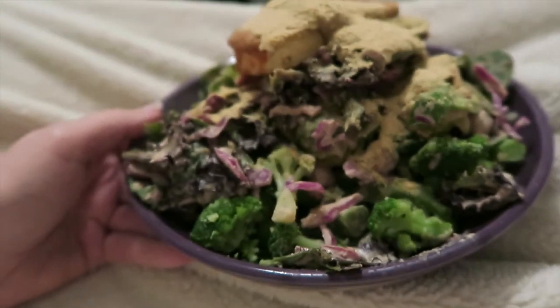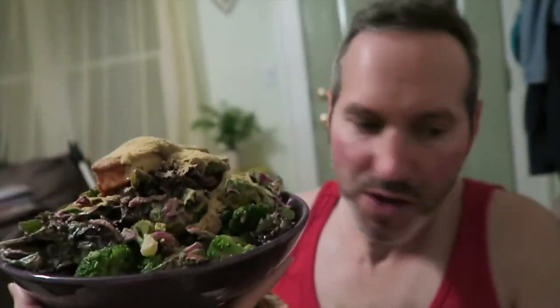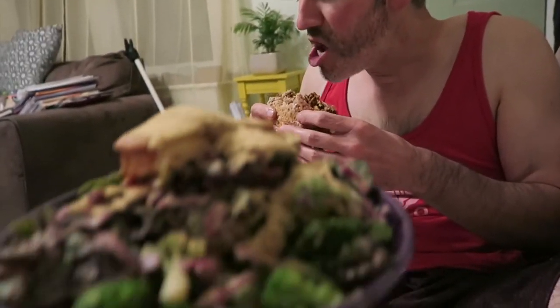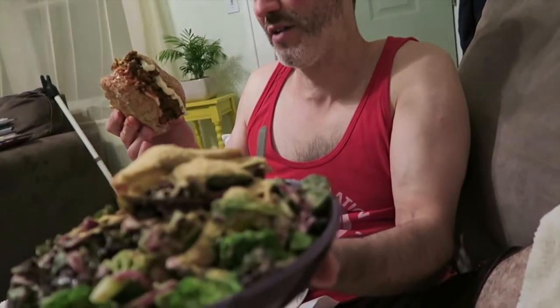Just a huge bowl of veggies. It's huge — I don't know, this has to be like three pounds. Something. Yeah, that's more like five pounds.